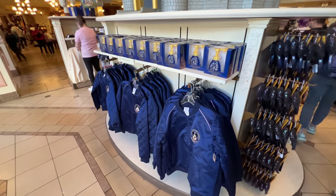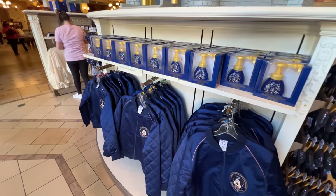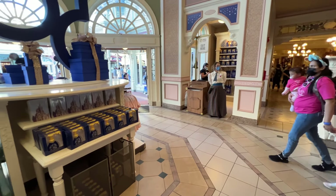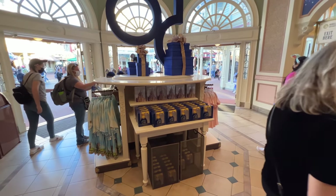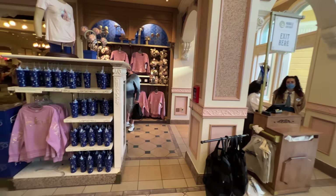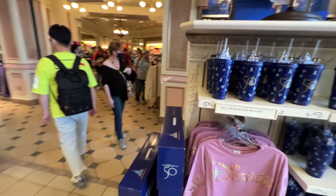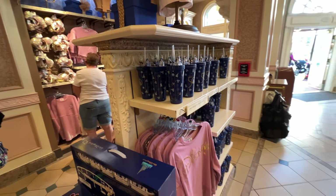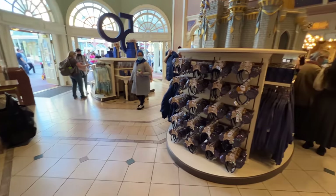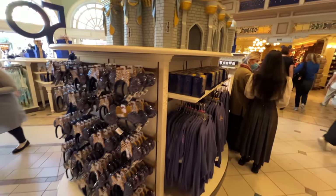A lot of our favorite 50th anniversary merchandise has returned here at Walt Disney World. But something else that's relatively new is the mobile checkout that they've placed all around Walt Disney World — not just here at Magic Kingdom. You can find these little mobile checkout booths all over, making it easier than ever to check out from your phone. I have a video all about mobile checkout you can check on the channel. Some of our favorites have already returned again — incredible merchandise as part of the Vault collection.